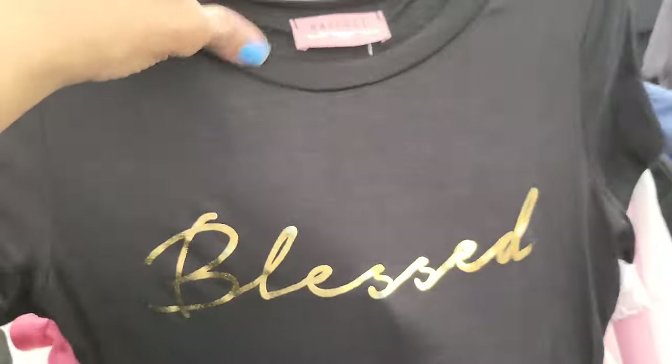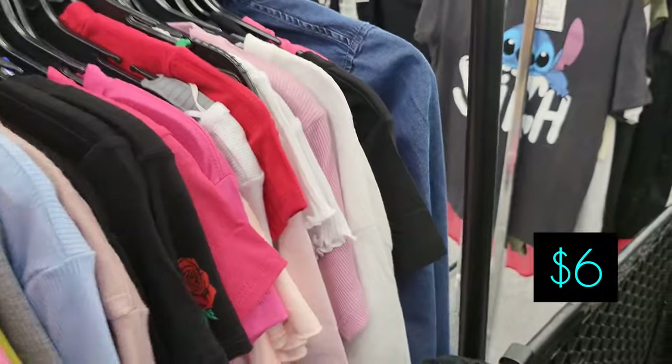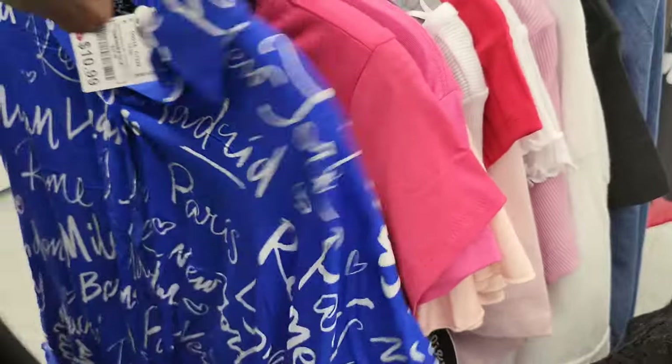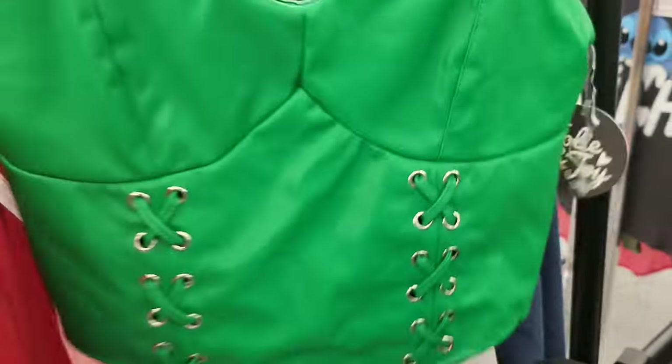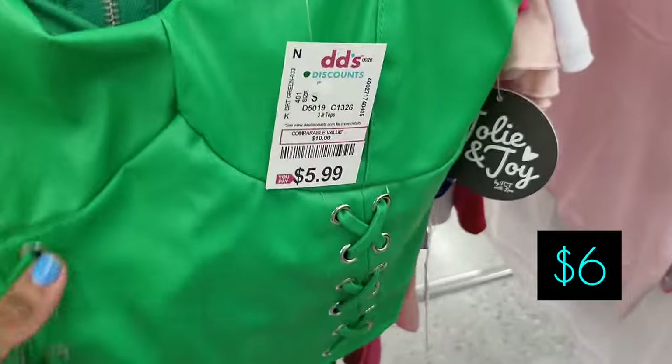Adore Paris — blessed — absolutely, thank you Jesus — and it's $6. Angel Angel Angel Reese, LSU! Okay, so we have this green faux leather top — I think it's $5 or $6. It zips up in the back and has like a crisscross in the front.